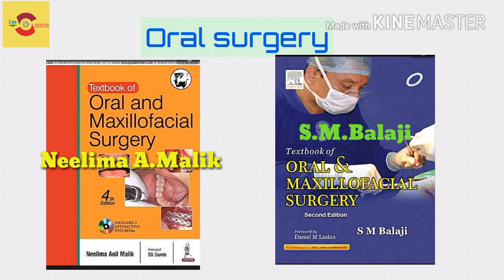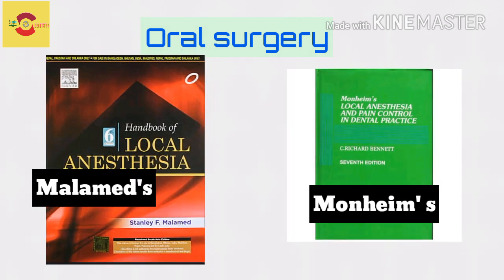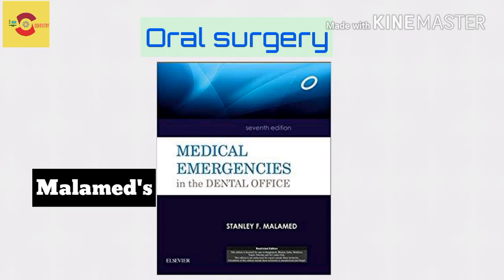Regarding local anesthesia chapters, you could trust Malamed or Monheim. A book by Malamed on Medical Emergencies is also available, which will be useful for both theoretical and practical purposes.